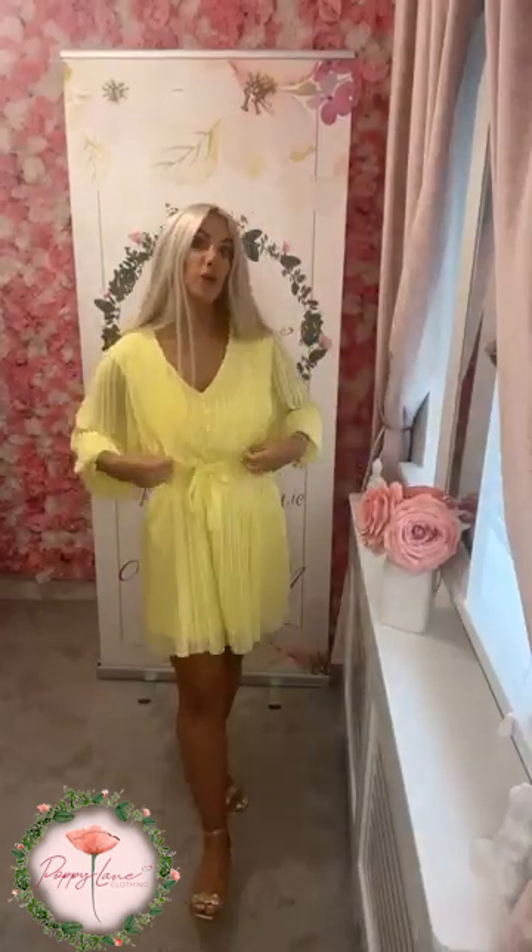So $44.99. It is lined. It has the most gorgeous little pleat detail going through it — so fabulous. Wear it with the likes of your sandals, or you could pop on your little trainers as well. You can create a more casual look, or wear it dressy with the likes of your heels.